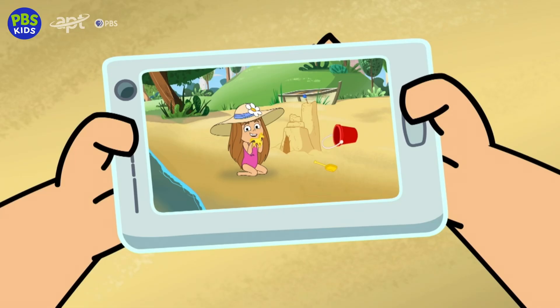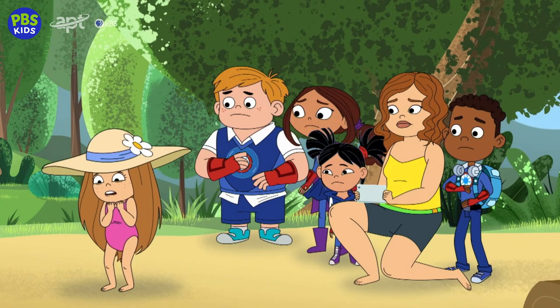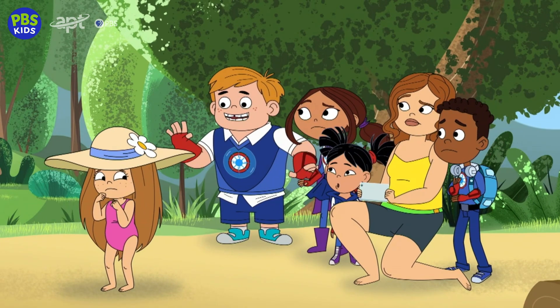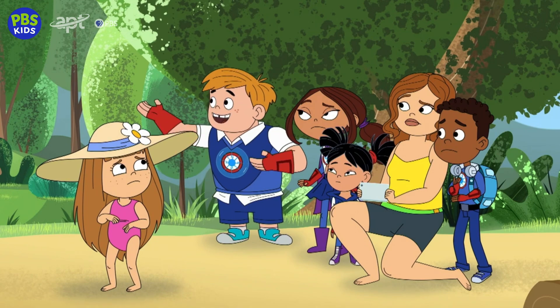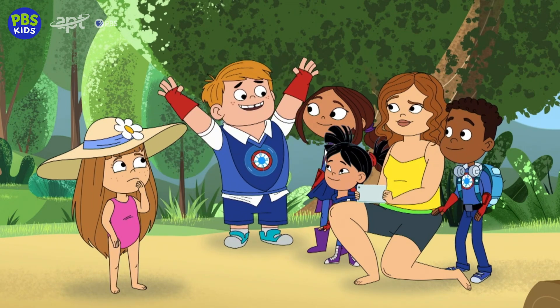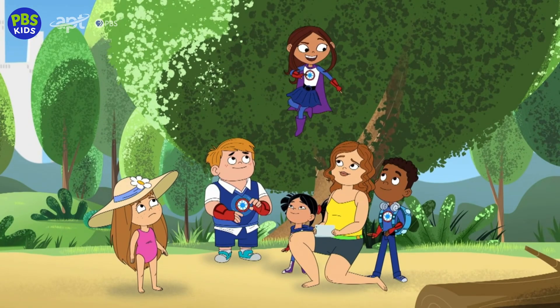That was the last place I saw Buttercup — she was in the sandcastle. And now I can't find that either. Wait, that's a helpful piece of information! Because if we can find the sandcastle, we can find Buttercup. Okay, Sparks Crew, let's spread out and look for the sandcastle and the horse.